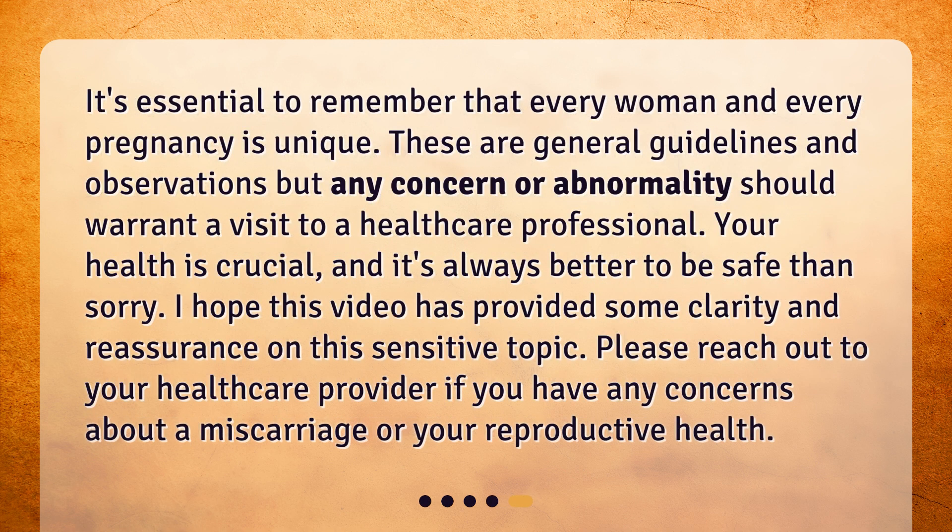It's essential to remember that every woman and every pregnancy is unique. These are general guidelines and observations, but any concern or abnormality should warrant a visit to a healthcare professional. Your health is crucial, and it's always better to be safe than sorry. Please reach out to your healthcare provider if you have any concerns about a miscarriage or your reproductive health.